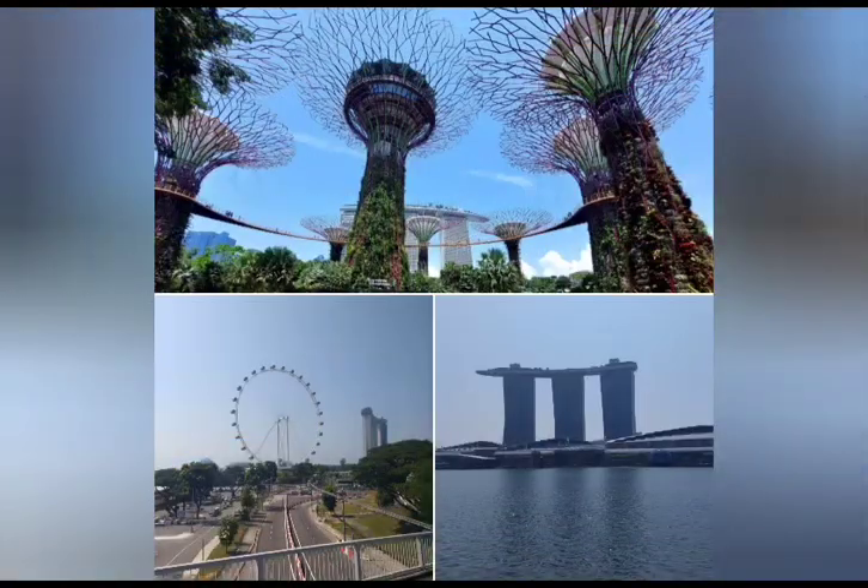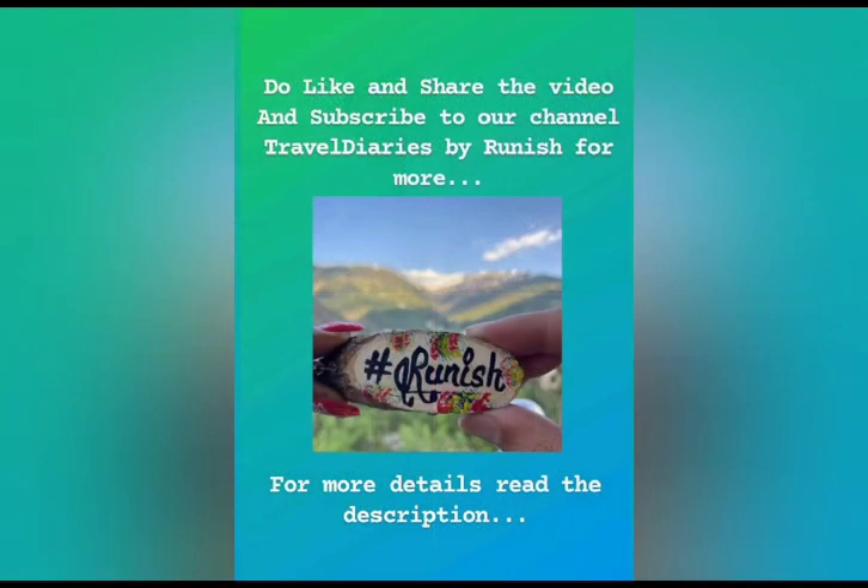Thank you for watching the video. Do like, share, and subscribe to our channel, Travel Diaries by Ronish.